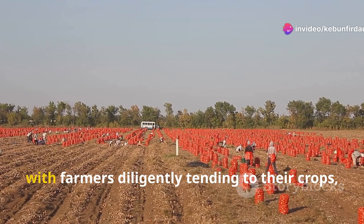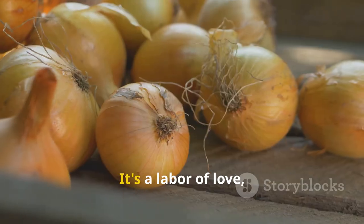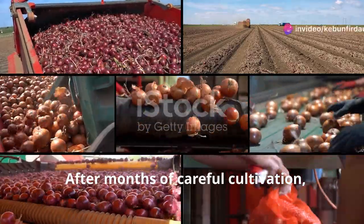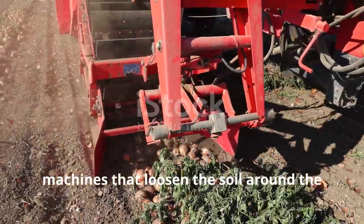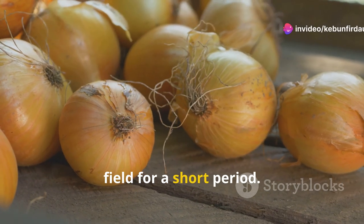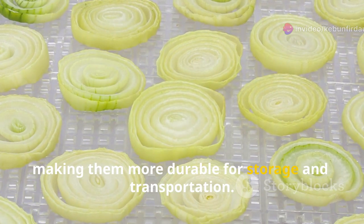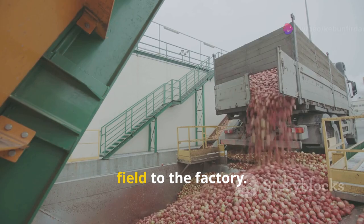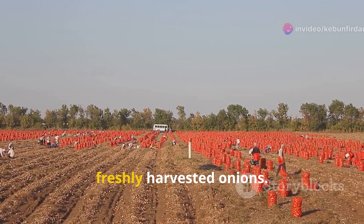The growing process takes several months, with farmers diligently tending to their crops, keeping weeds at bay and ensuring the onions stay healthy and strong. It's a labor of love, but the reward of a bountiful harvest makes it all worthwhile. After months of careful cultivation, it's finally time for harvest. Farmers use specialized harvesting machines that loosen the soil around the onion bulbs, gently lifting them to the surface. The onions are then left to dry in the field — this curing process makes the outer layers more durable for storage and transportation. Once cured, the onions are gathered and loaded onto trucks, as farmers see mountains of freshly harvested onions pay off.